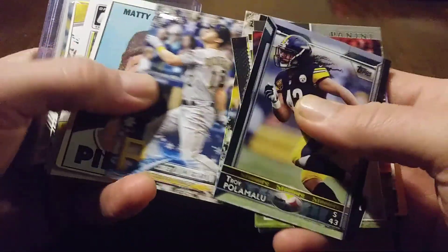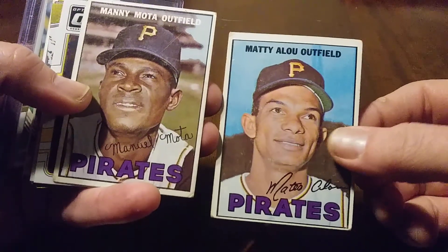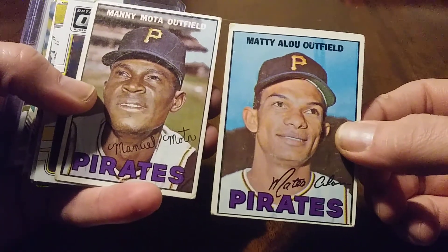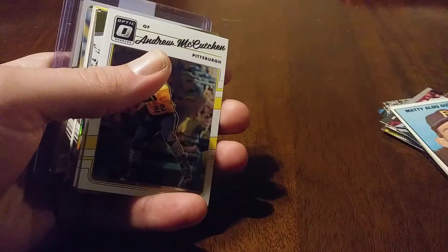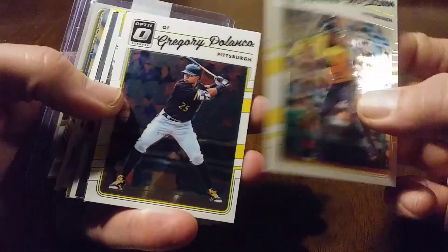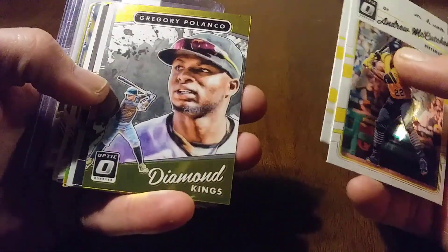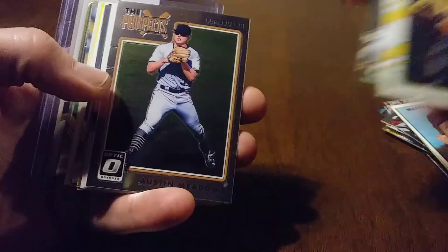Starling Marte, Kutch, Marte, Corey Dickerson. We got the Outfield Brothers out of '67 Topps — needed both of these for my team sets, that's awesome. Thank you for the vintage. We got more McCutcheon, Polanco, just some nice slick chrome cards.